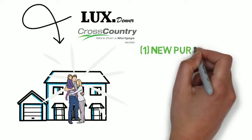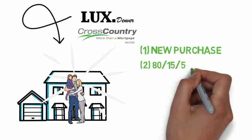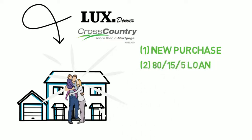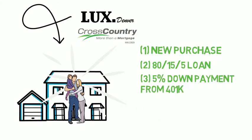First, instead of listing your house, find the new home you want to purchase. You'll do this with a first and second mortgage combo: an 80% first mortgage loan, a 15% second mortgage or HELOC, and a 5% down payment. The 5% down payment is borrowed from an investment account like a 401k or IRA. Most of these accounts allow you to pull money out and repay within 90 days with no tax penalties.